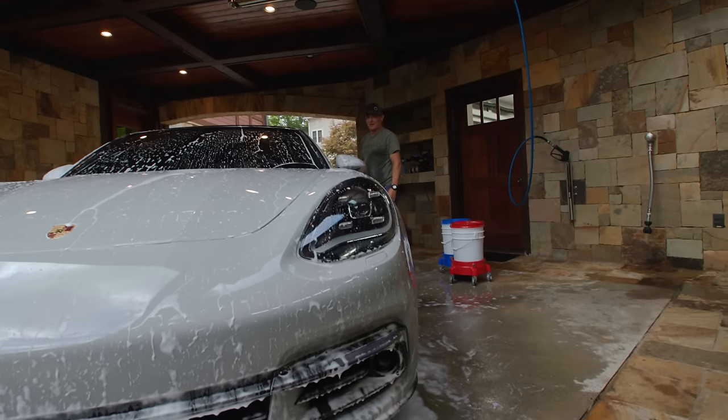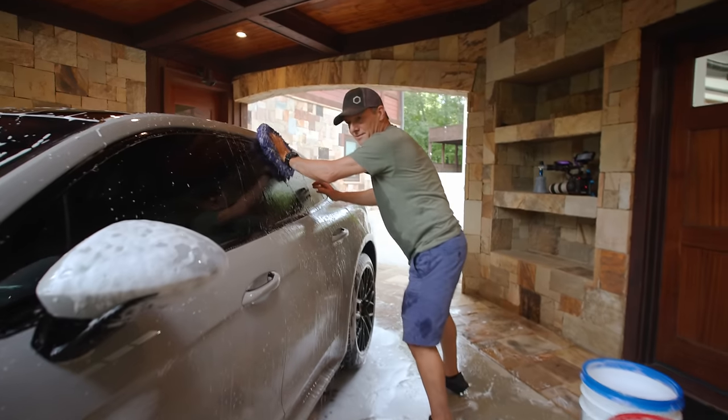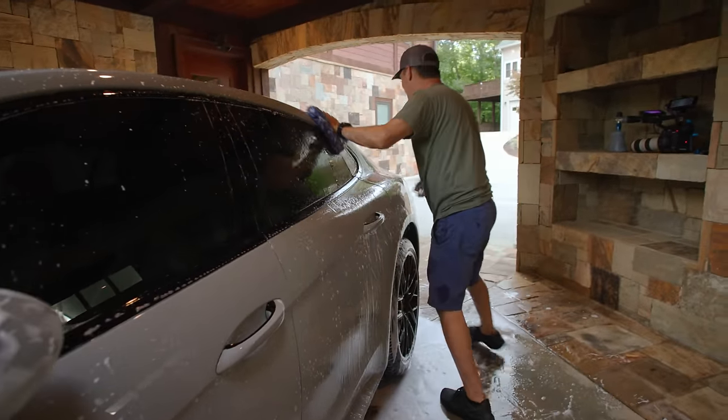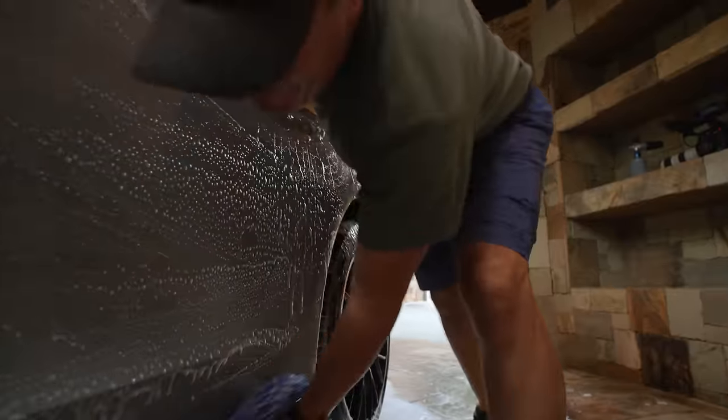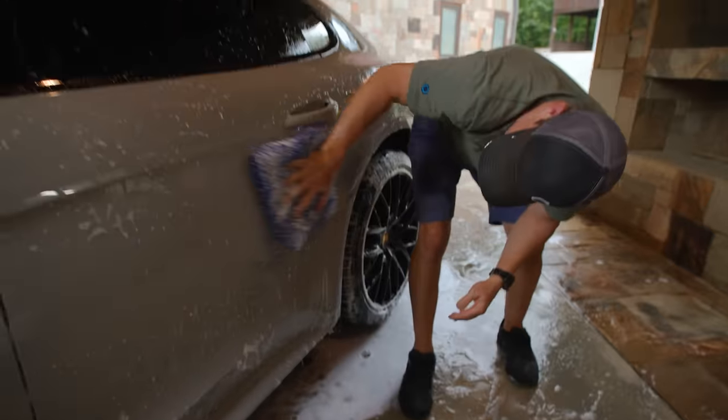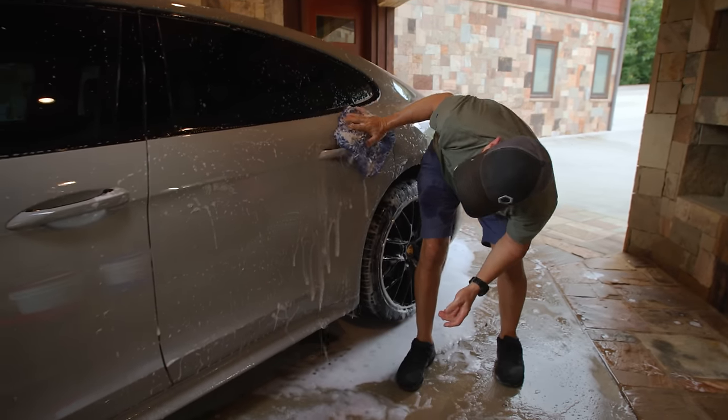Every time I touch the door handle it goes crazy — touch entry. The keys are up here on the shelf, too close — that's why. We need to take them in the house. It's going good. I think the car is definitely coated — it's washing really nicely actually.